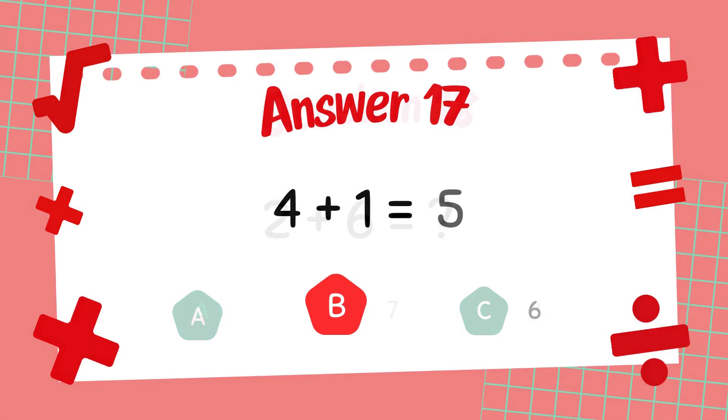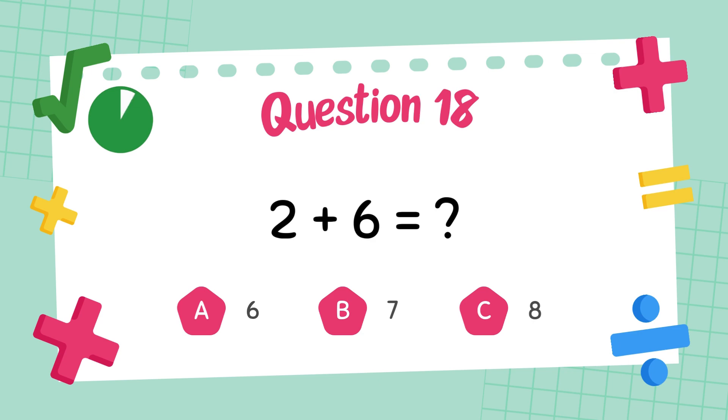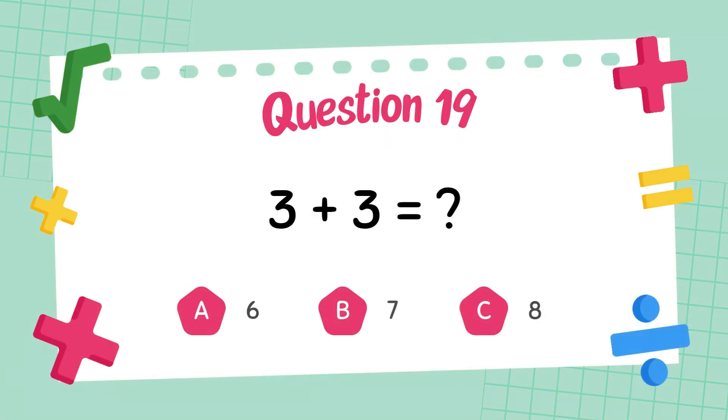The answer is 5. What is 2 plus 6? The answer is 8. What is 3 plus 3?